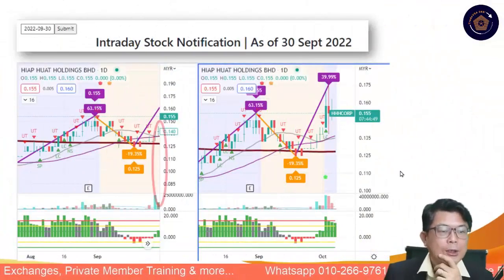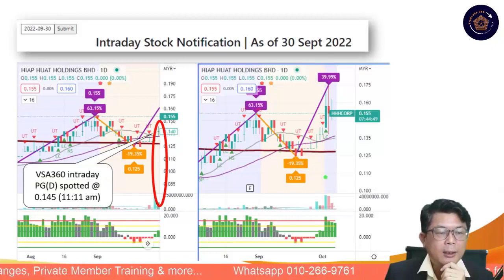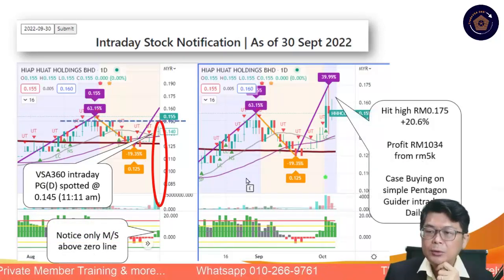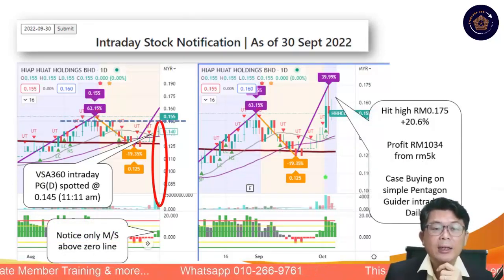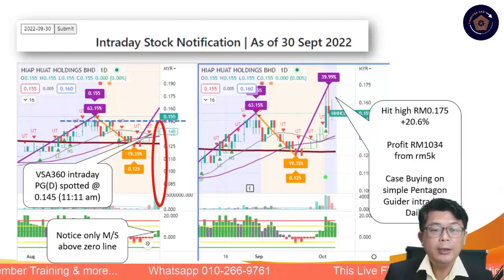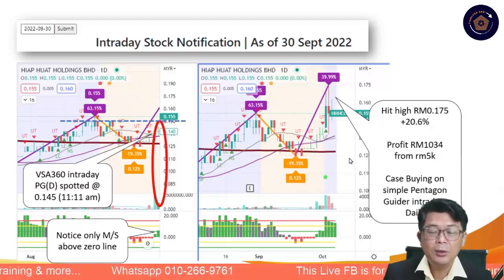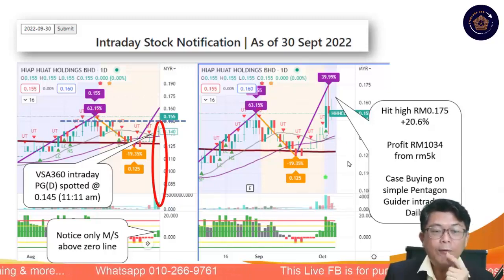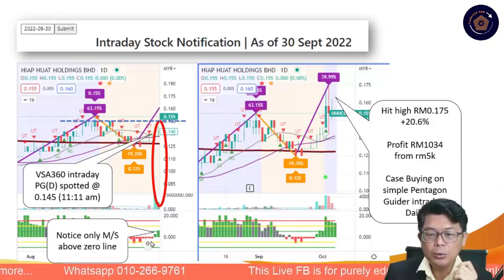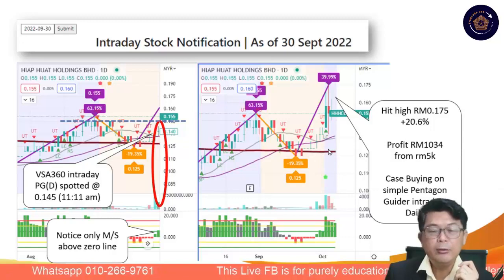The VSA 360 intraday pentagon guider daily chart spotted a stock at 14.5 cents at 11am. Since then it moved up and hit a high of 17.5 cents — a potential price gain of 20%. With a 5,000 ringgit trade you would have gained 1,000 ringgit in gross profit — not bad for a couple of days of trading. This is the daily fishing method, and notice the market stages is above zero — the market hit up very quickly in just three or four trading days.